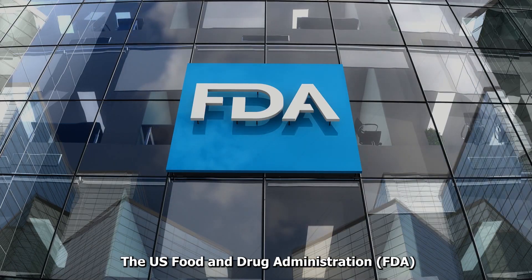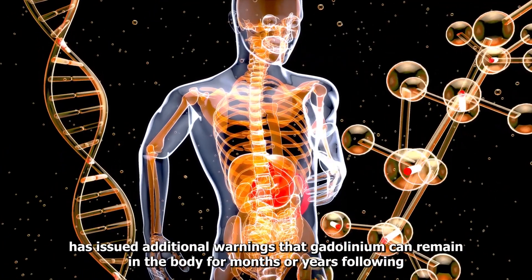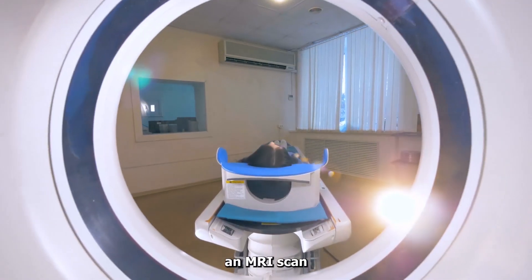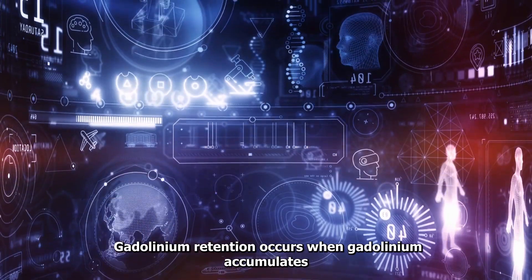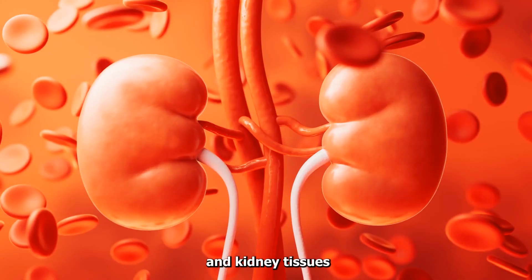The U.S. Food and Drug Administration (FDA) has issued additional warnings that gadolinium can remain in the body for months or years following an MRI scan. Gadolinium retention occurs when gadolinium accumulates in bone, brain, and kidney tissues.